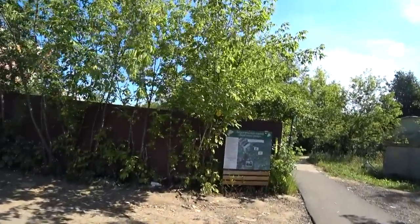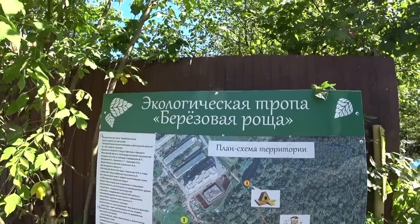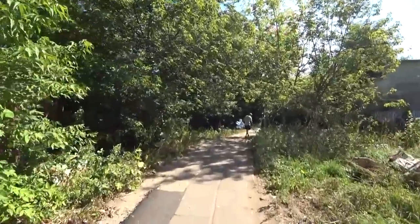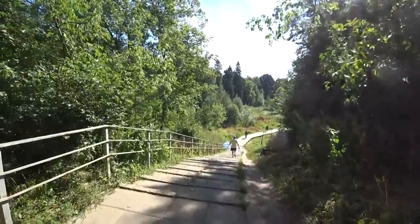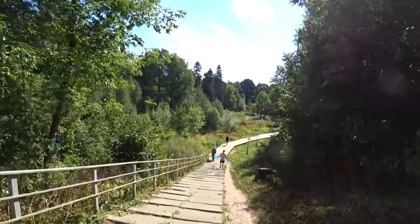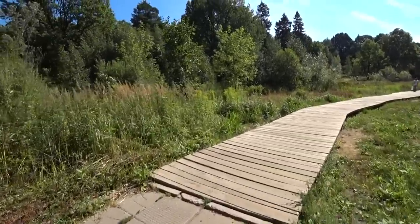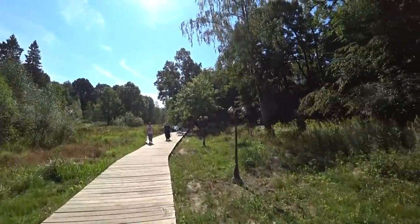Also, an ecological path appeared. Today we will go with you to explore it. They even have a plan. The wooden path starts over here — there is some deck. Civilization, guys! The deck appeared, benches, lanterns.